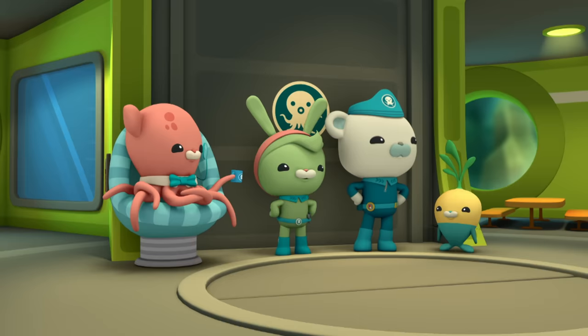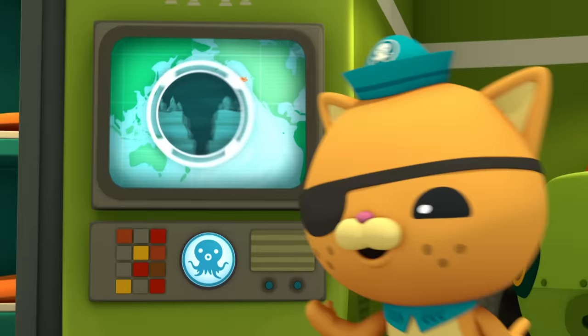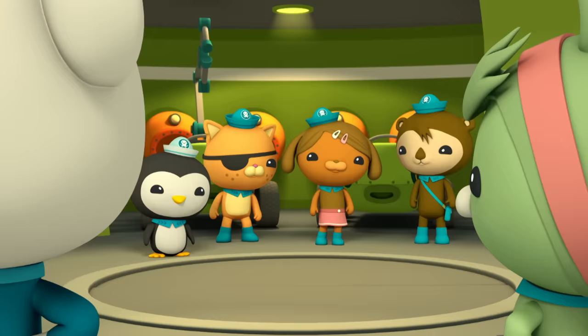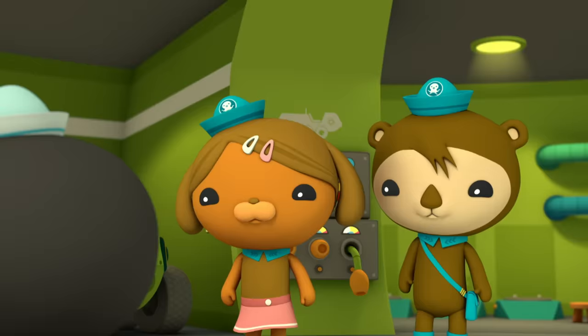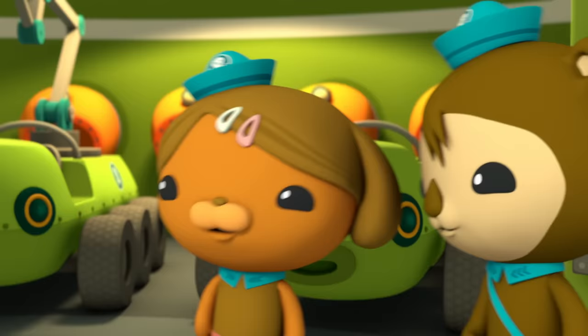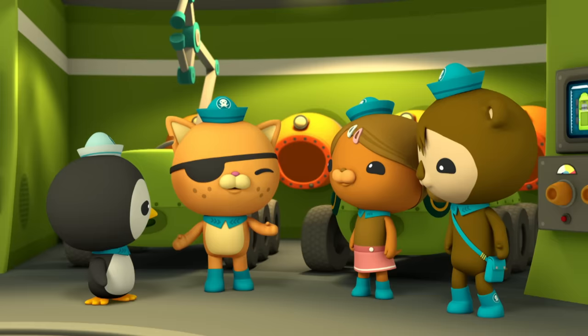Yowzers! Octonauts, our mission is to take the Deep Sea Octolab all the way down to the bottom of the Mariana Trench. The Mariana Trench is the deepest, darkest place on Earth, mateys! And once we've set up the Octolab, Dashie and Shellington will stay for a few weeks while the rest of us return to the Octopod.